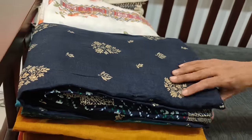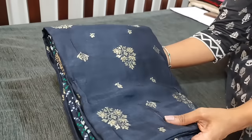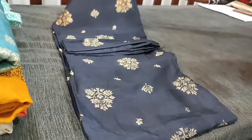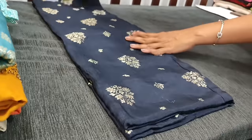Let us see the next design in pure dola silk — this has a different concept. This is a navy blue color with a beautiful zari woven pattern all over. The fabric is dola silk, pure soft silky fabric in navy blue shade.